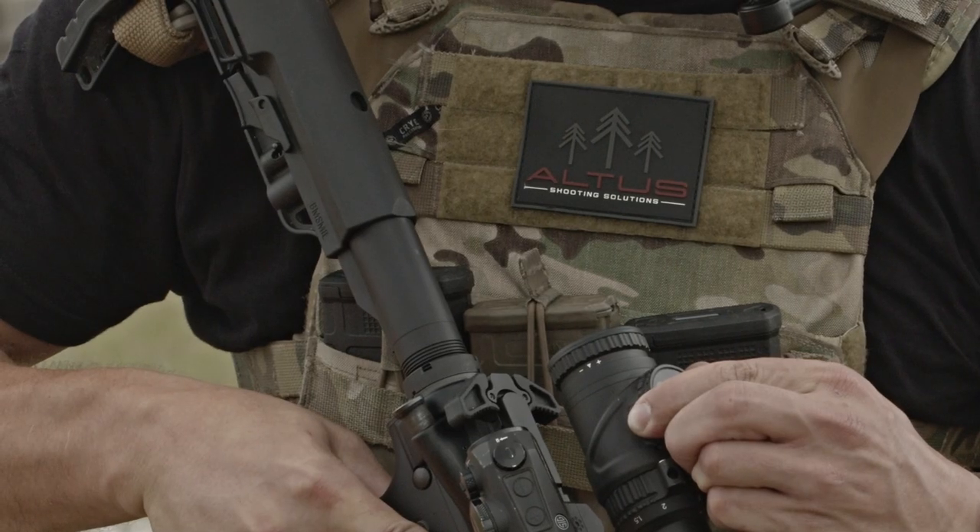The idea of ATACS came after shooting some of the two-gun competitions out here at Altus. We decided we wanted to throw something else in there that would make the courses a little more unpredictable, add in the physical challenge, but keep the target set somewhat similar to a two-gun competition.